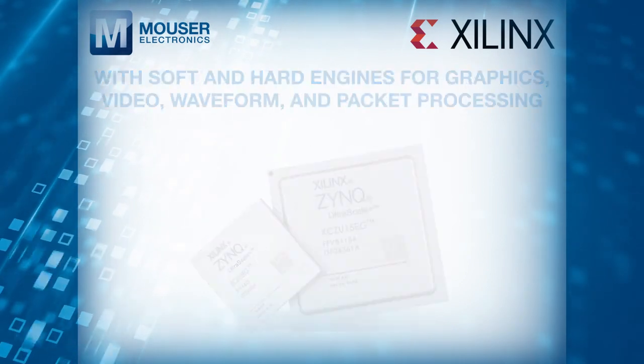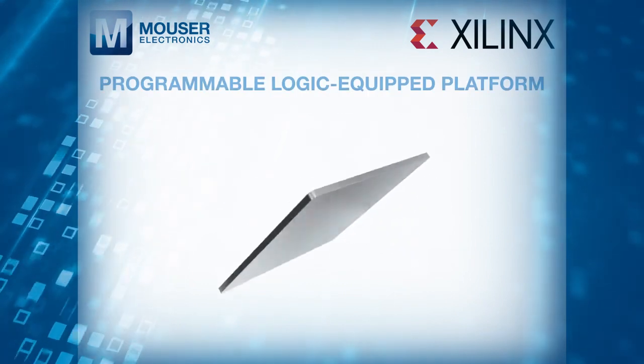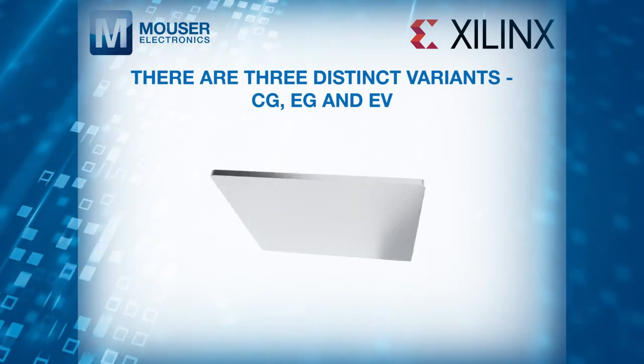The devices are built on a dual-core ARM Cortex-R5 real-time processor and programmable logic equipped platform. There are three distinct variants: CG, EG, and EV.